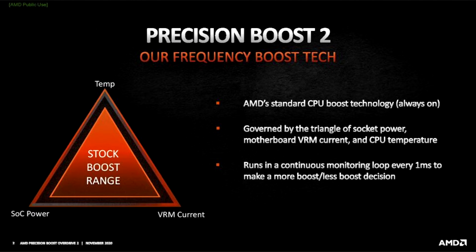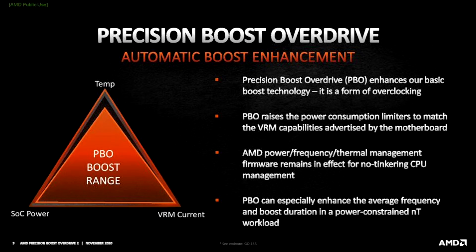According to AMD, this tool will dynamically calculate the precise amounts of voltage required for a given task, analyzing internal sensors such as workload, temperature, and socket limits, and adapting voltage values on the fly at up to 1000 times a second.